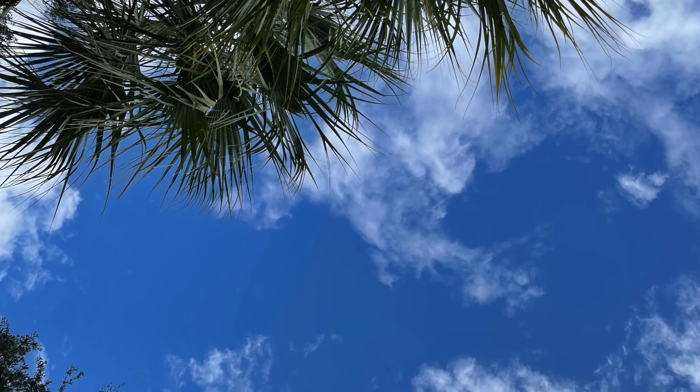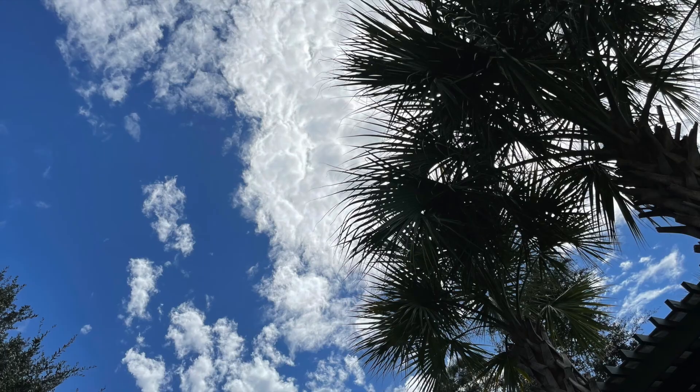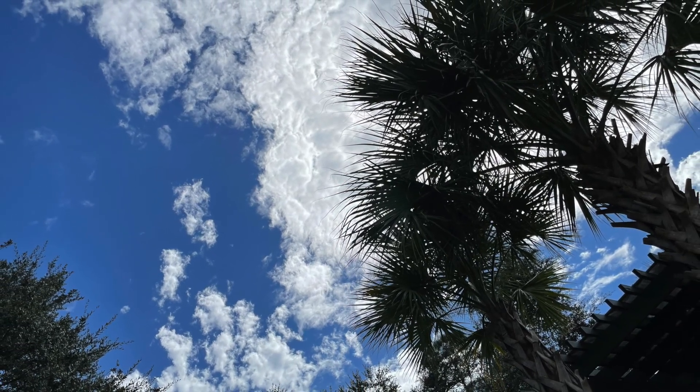After breakfast we went to the pool, and Samuel called and sent me a picture of the mountains out in Utah. I sent him a picture of the sky I was looking up at from the pool.